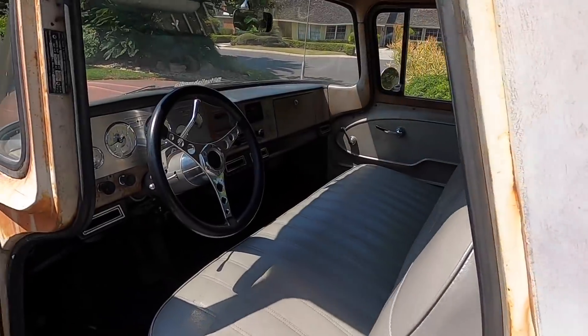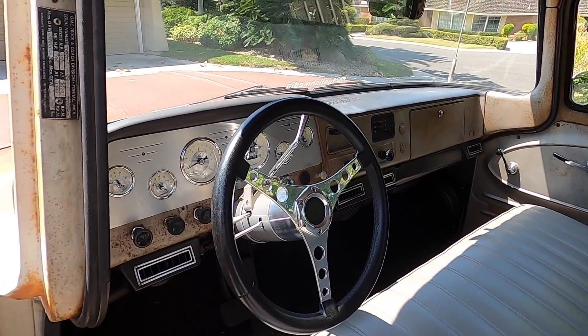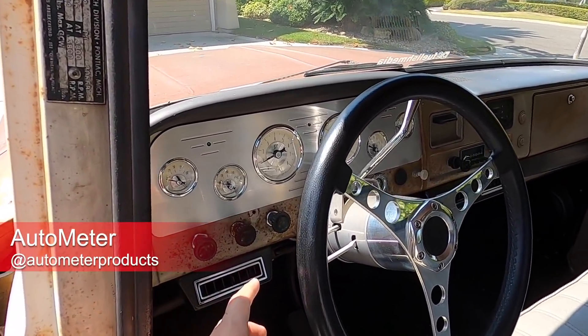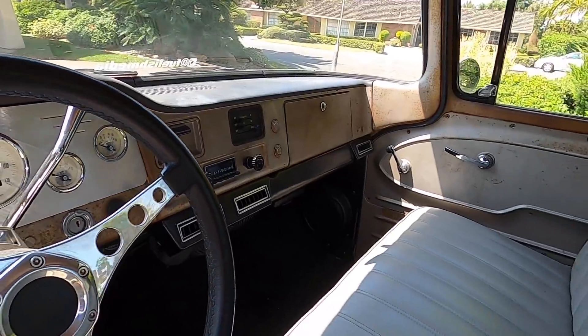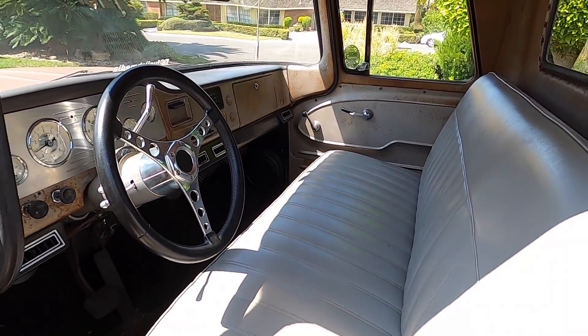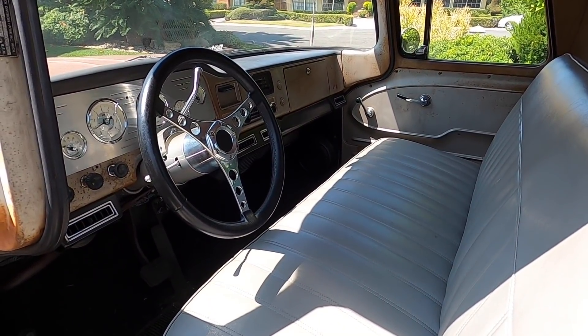Inside, we've upgraded the steering wheel and column to make it function better, and dropped in Auto Meter gauges so we can see all the vitals. We also put in a Vintage Air air conditioning unit and a new stereo. The seat was pretty good but we did have it reupholstered. So as you can see, everything on the inside is ready to go — just like a new truck.